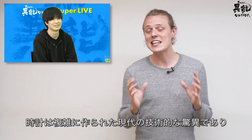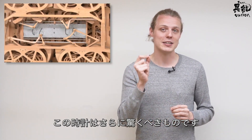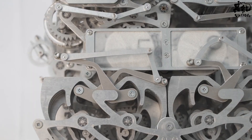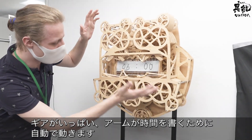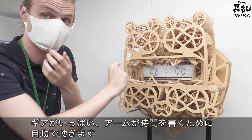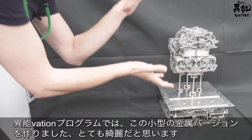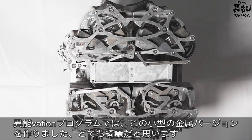Clocks are intricately designed wonders of the modern technological era, and this approach by Suzuki Kango takes it up to the next step. It's got a lot of gears and the arms move themselves to write the time. This was his original design from about five years ago. With the innovation program, he made a very small metal version, and it looks very beautiful.